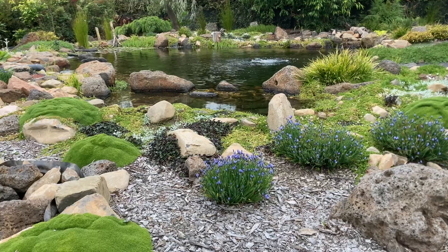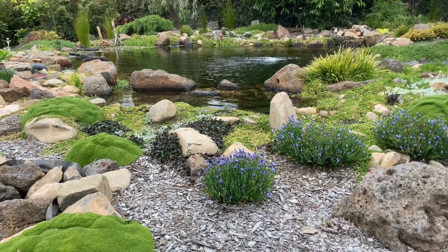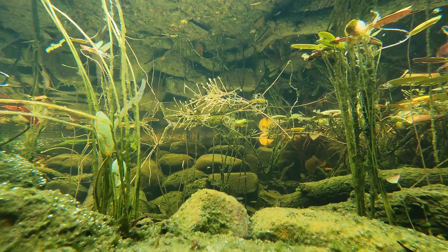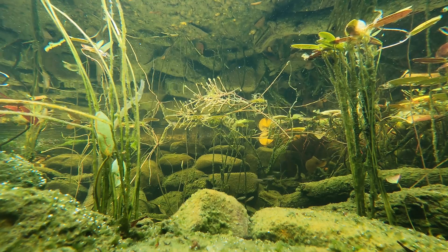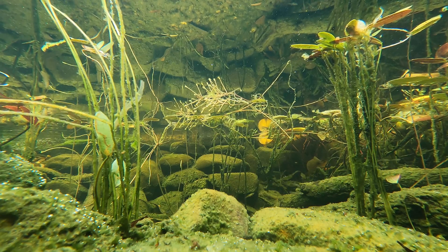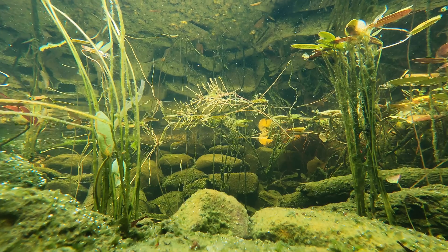I know I glossed over a lot of the details, so if you'd like to learn more about how to build these sorts of ponds without spending a fortune, I encourage you to explore my other videos and my website. I do hope the resources I create are helpful. Thanks for watching. See ya!